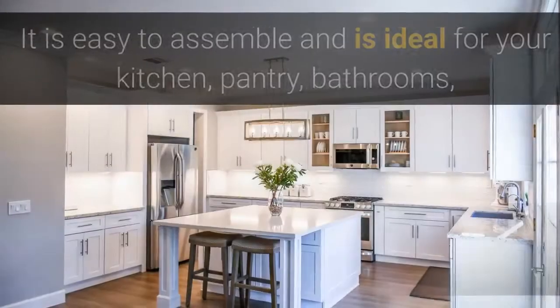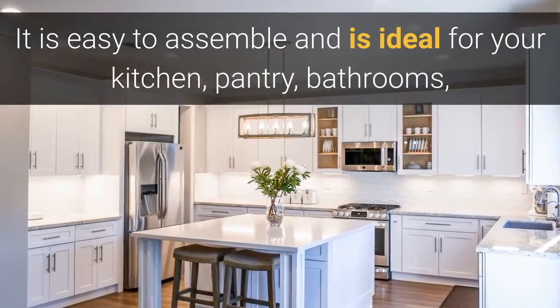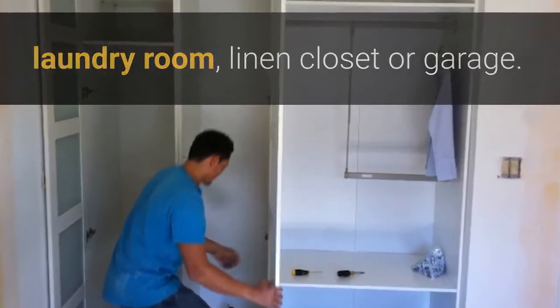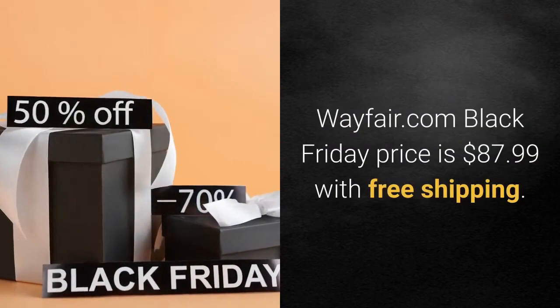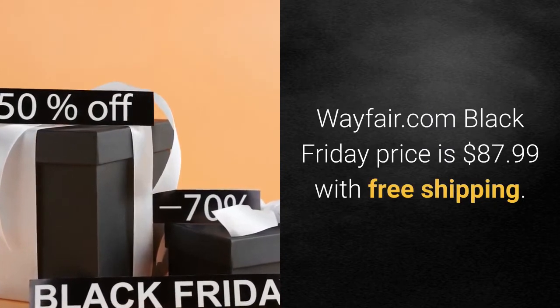With your dimensions, this slide-out shelf will fit perfectly and increase the usable storage space of existing cabinets in your home. It is easy to assemble and is ideal for your kitchen, pantry, bathrooms, laundry room, linen closet, or even garage. The Wayfair.com Black Friday price is $87.99 with free shipping.